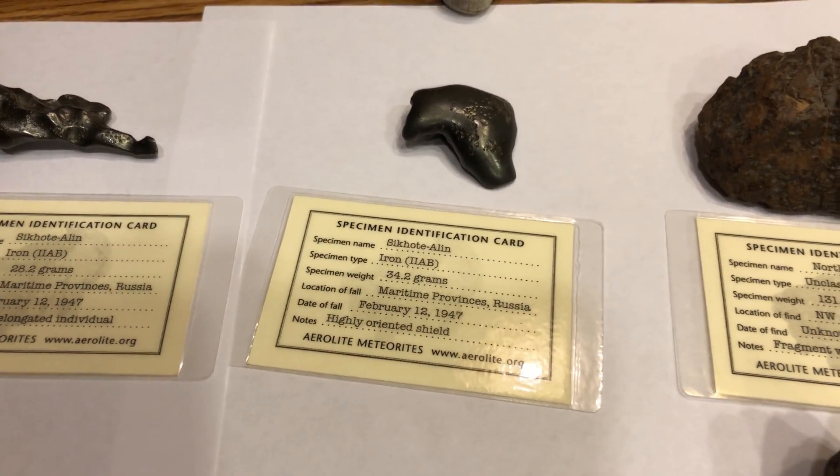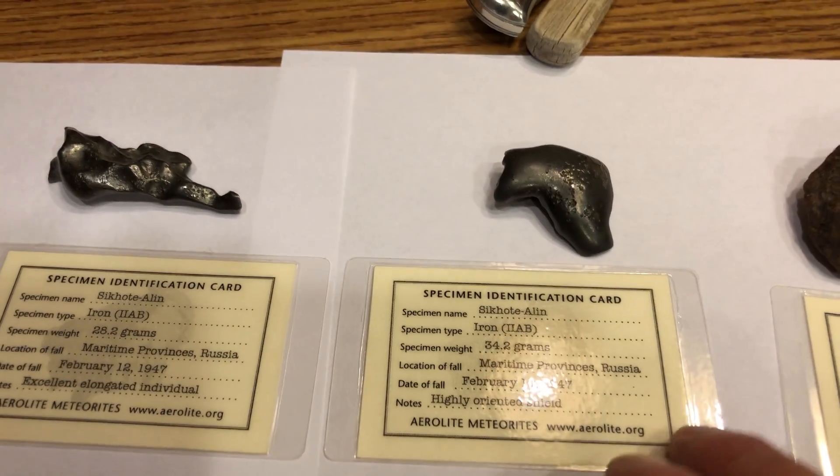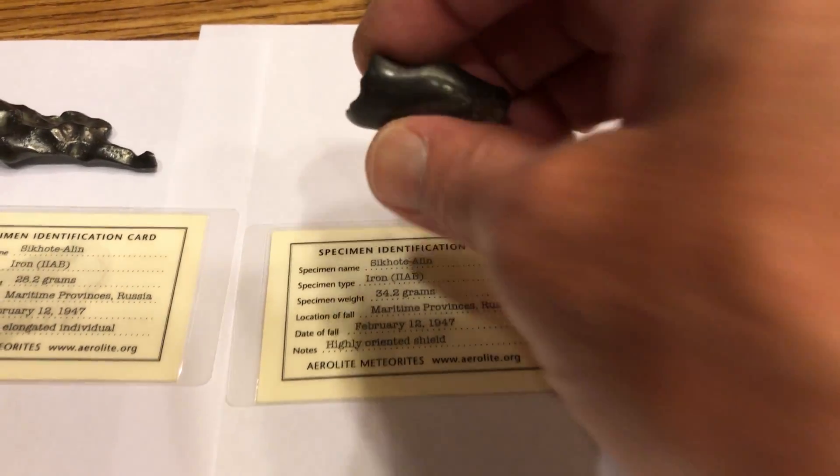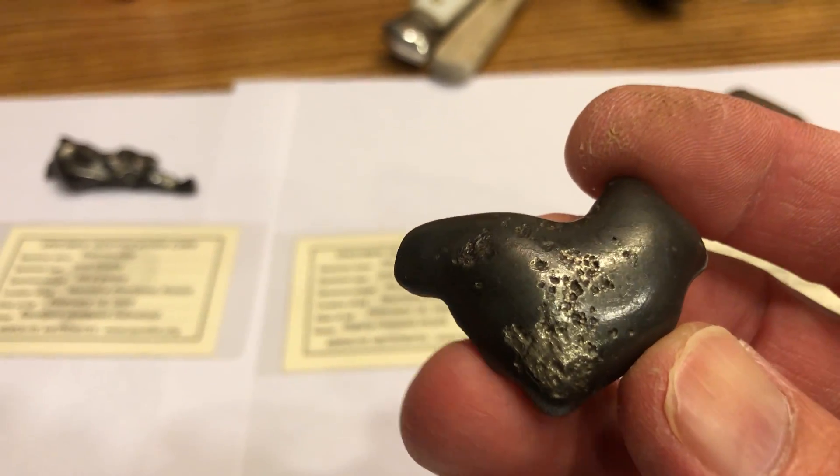And then we've got some Sikhote-Alin meteorites from Russia that fell in 1947. I've got a 34-gram oriented one here that looks kind of shield-shaped.